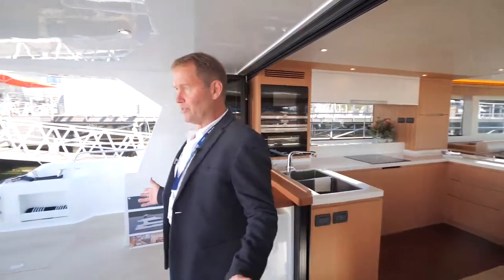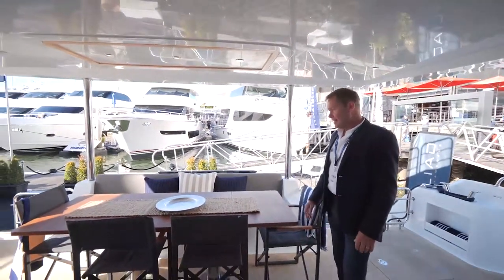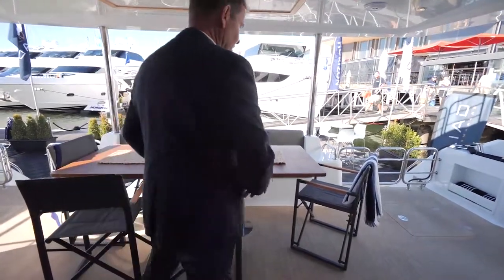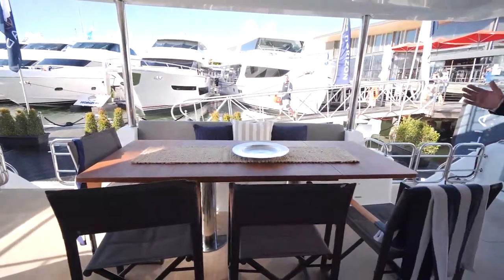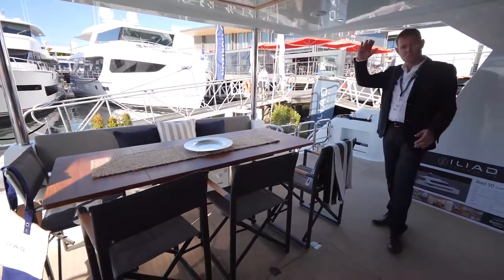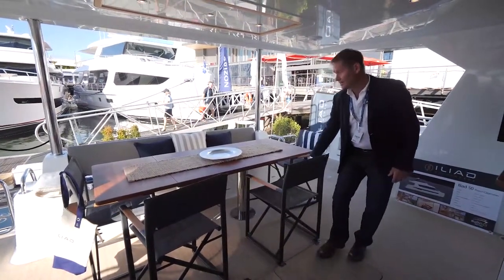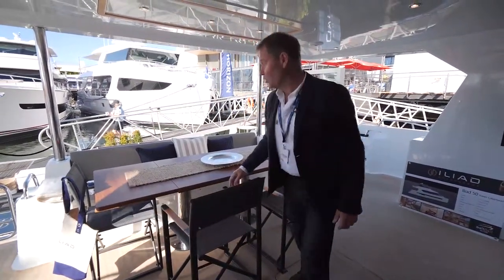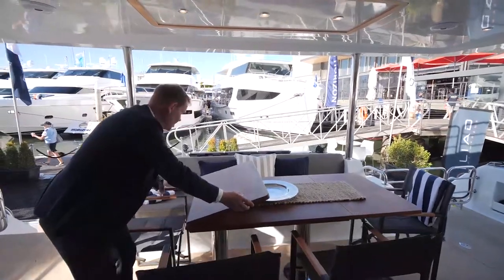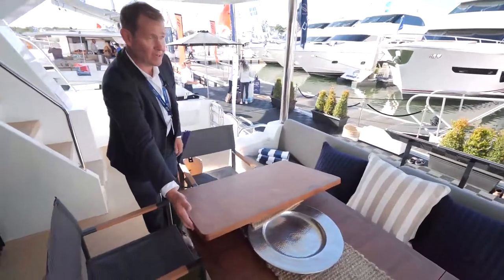Coming out the back, if you want to dine with six or eight people, this is where the feature of the boat is for outdoor dining. Even with chairs, you can comfortably dine with eight people with another chair at the end. It's a really great social area, well protected from the weather and elements, but with a great breezeway. Like upstairs in the flybridge, this table also folds up — you can have a coffee table or a full dining table on the back cockpit.